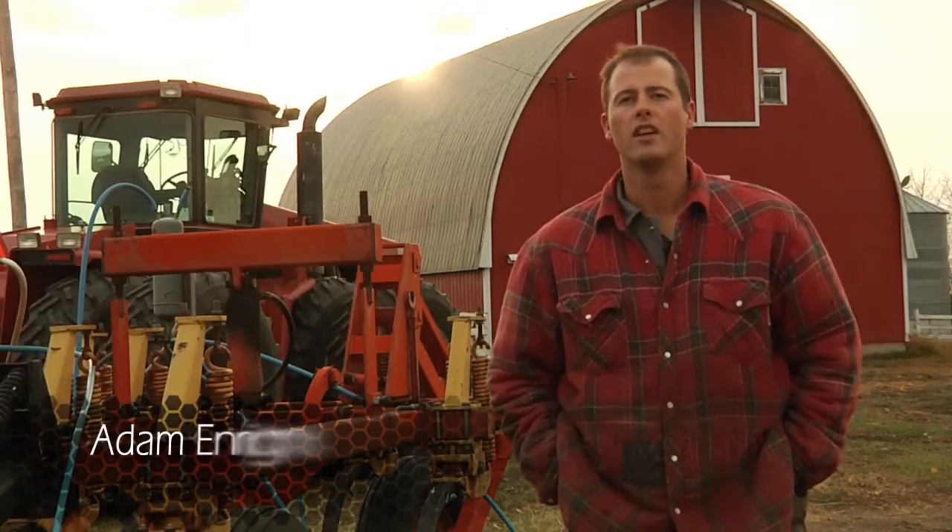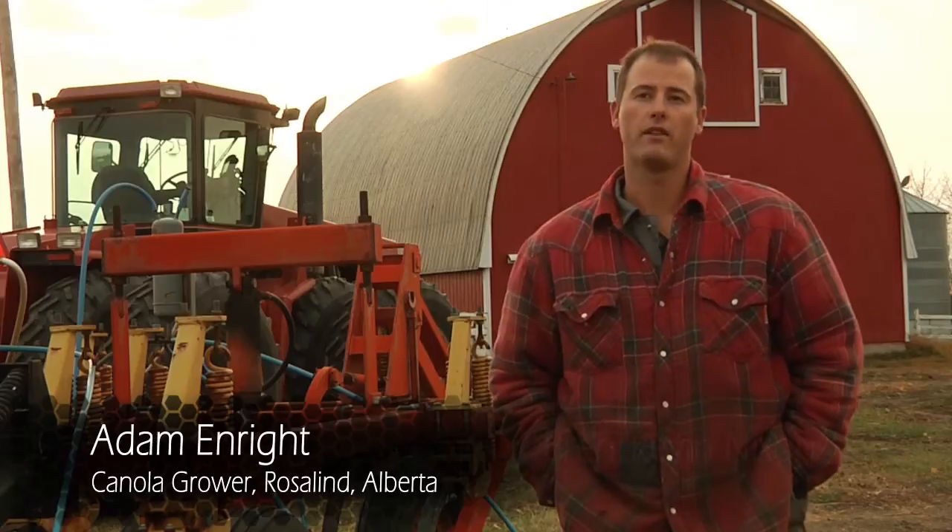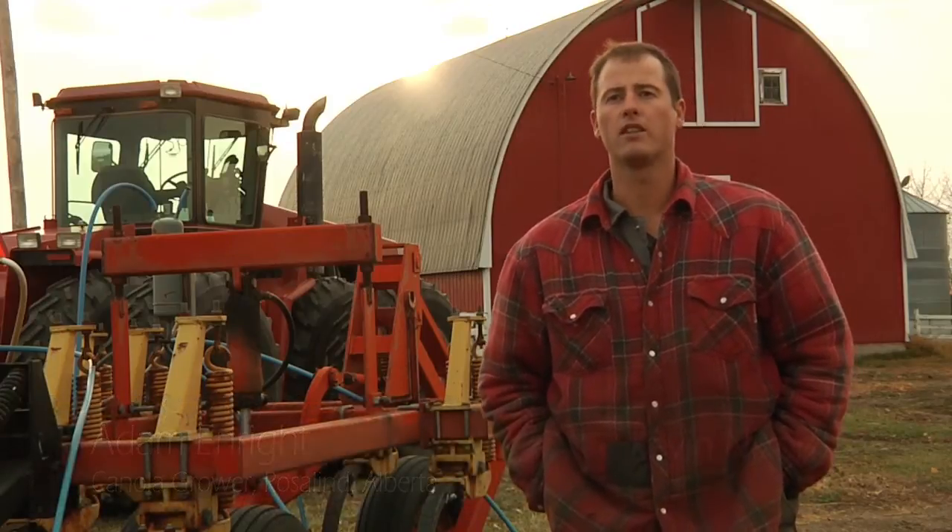I think it's important to help the beekeepers out. Canola is great for the bees, and it's also a benefit to the canola crop to have the bees around to pollinate it. So it kind of works both ways — it helps both parties out.